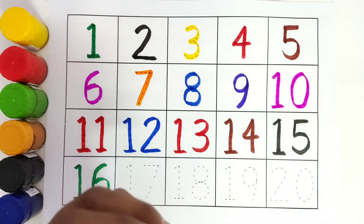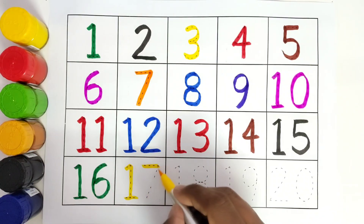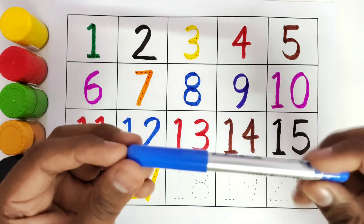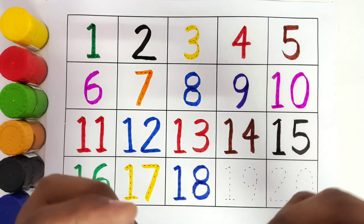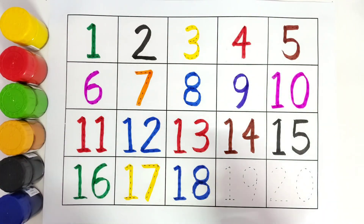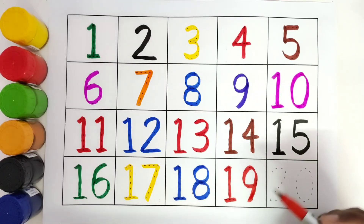This is yellow colour. 17. 1, 7, 17. This is blue colour. 18. 1, 8, 18. This is red colour. 19. 1, 9, 19.